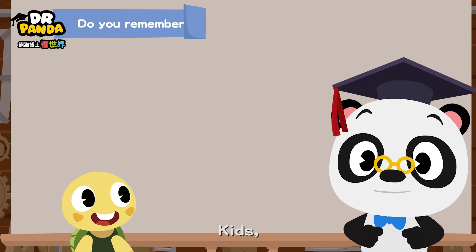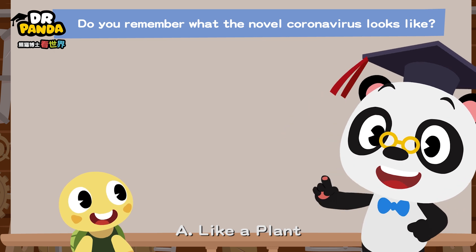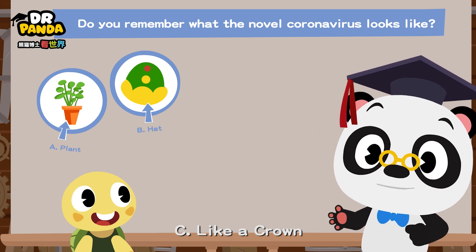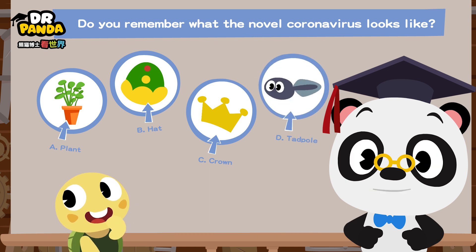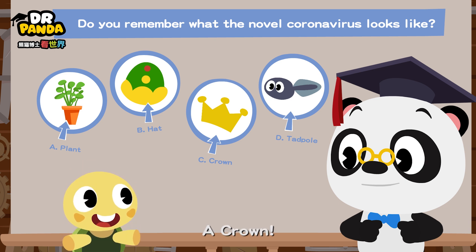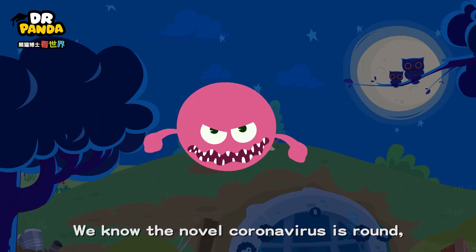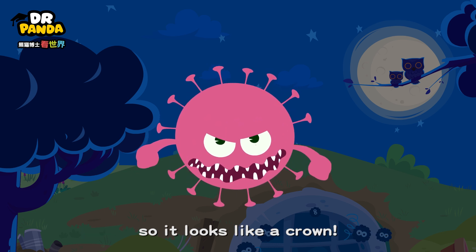Kids, do you remember what the novel coronavirus looks like? A, like a plant. B, like a hat. C, like a crown. D, like a tadpole. A crown. Yes. We know the novel coronavirus is round and has a lot of spikes on its surface, so it looks like a crown.